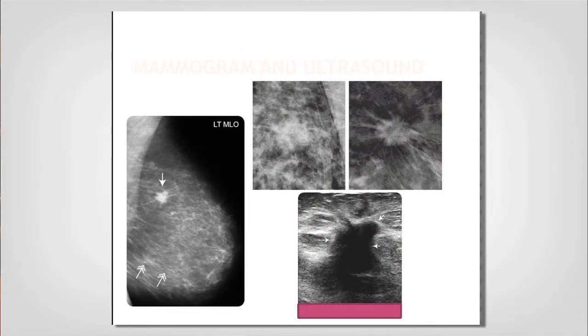Jane went for her screening mammogram — you can see on the left there is a small lesion in her breast. When that happens, you'll often be called back for additional views. Depending on what the abnormality is, those views will either be compression or magnification. For a mass like this, we do magnification views with spot compression, which gives us a better look at the lesion itself.